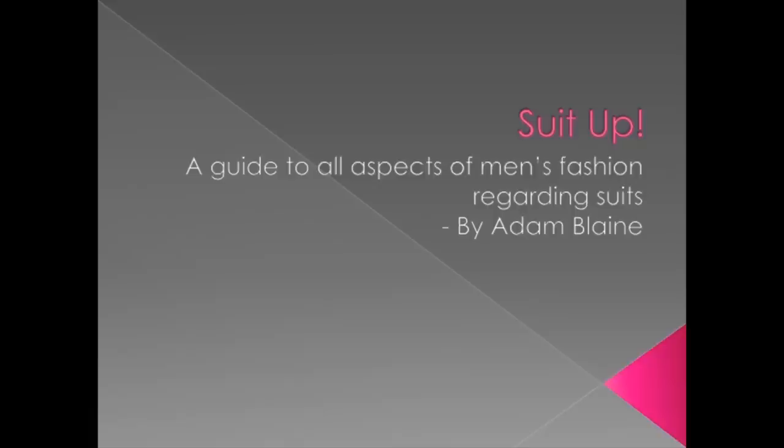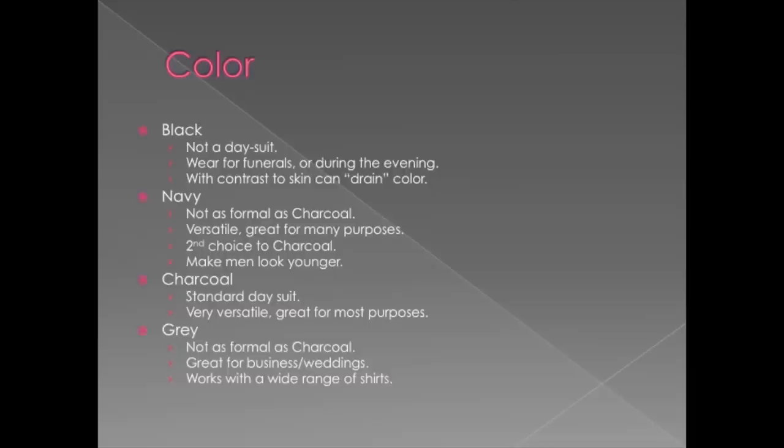Hi, my name is Adam Blaine and I am doing tonight's RAND talk on suits. It will be a guide to all aspects of men's fashion regarding suits.